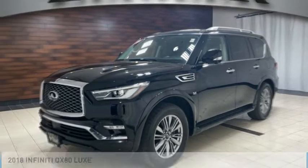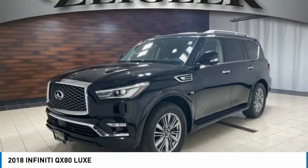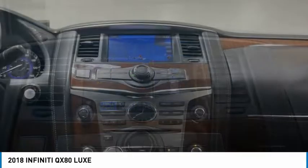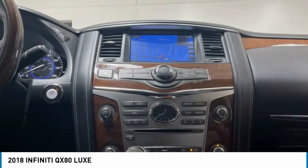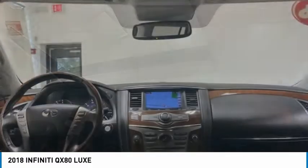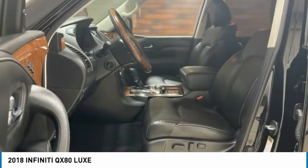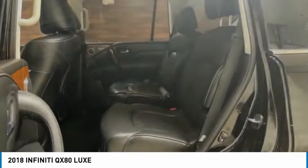Enjoy today with the 2018 Infiniti QX80. If you are in the market for a full-size luxury SUV with all the latest technology to make driving easier, look no further than the Infiniti QX80. It packs a strong engine, excellent manners, and a well-equipped cabin.